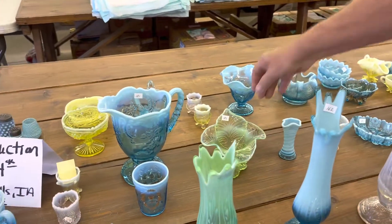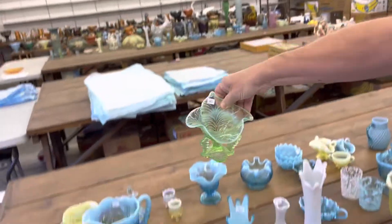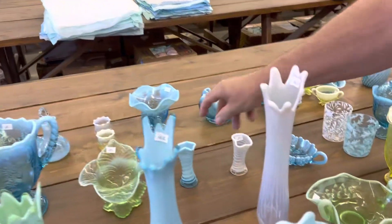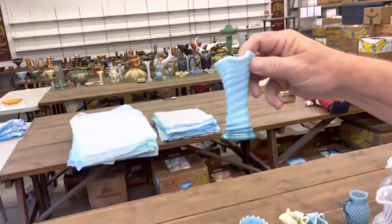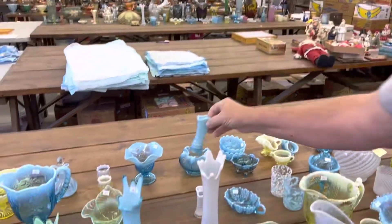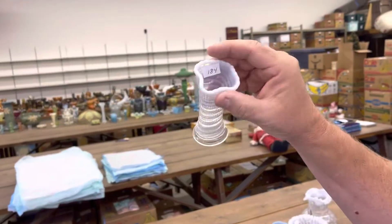Leaf Chalice — this is kind of a Jack-in-the-Pulpit vase shape. These are really cute — Rib Spiral. These things are little, not big at all. Cute. Blue Opal and a White Opal one.